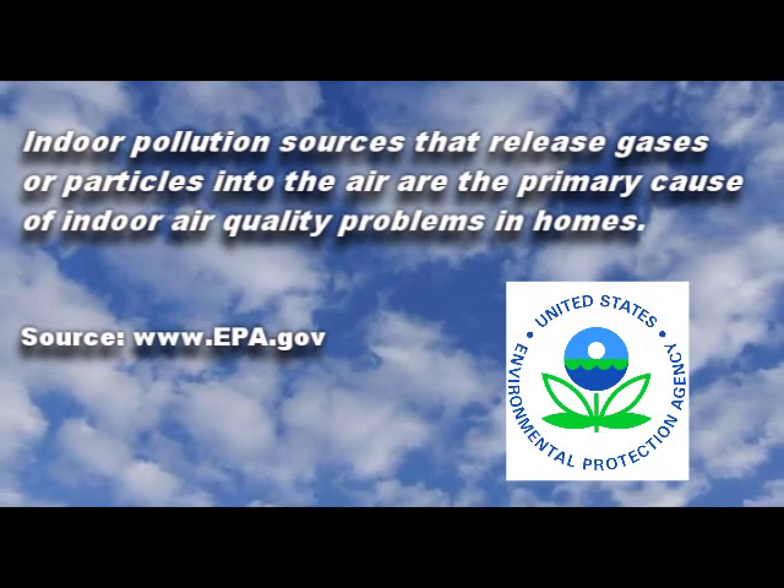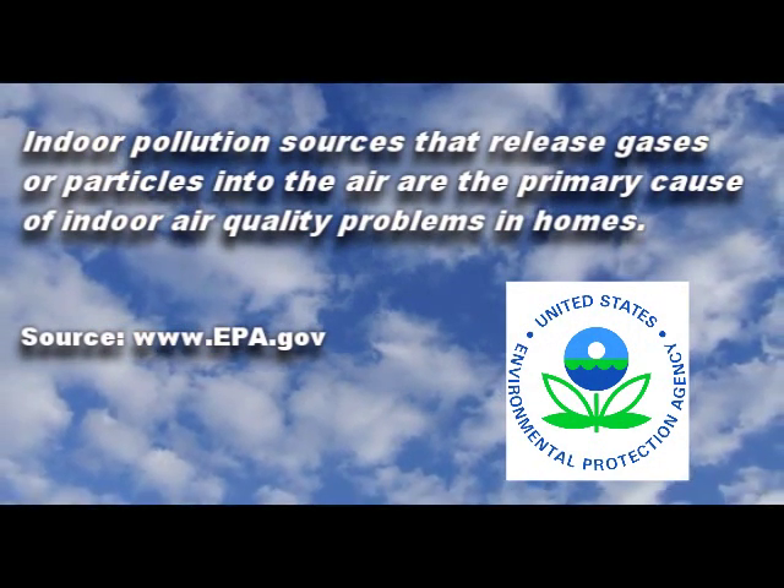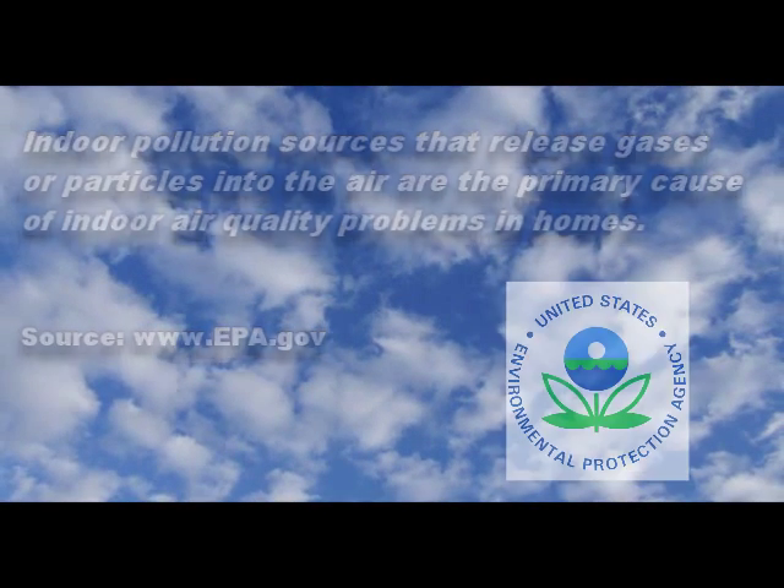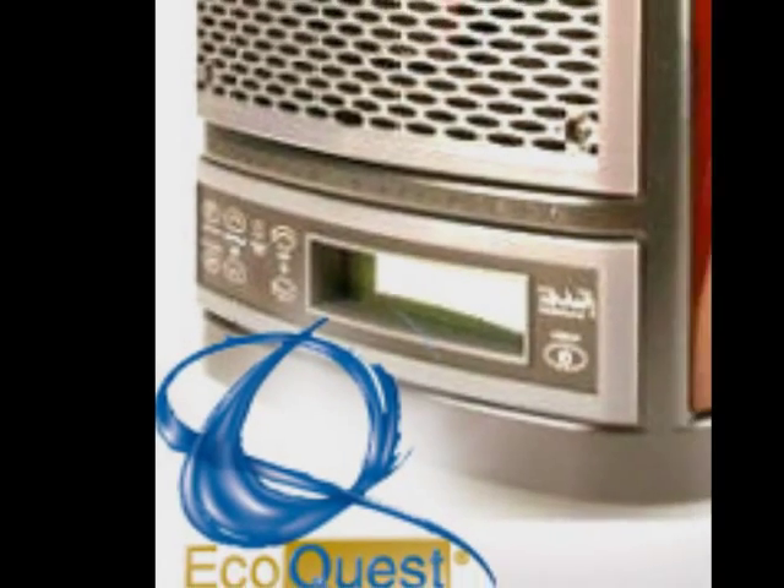Did you know the Environmental Protection Agency rated our indoor air five times more polluted than our outdoor air? We have a simple solution. Let me show you the magic of EcoQuest air purification units.